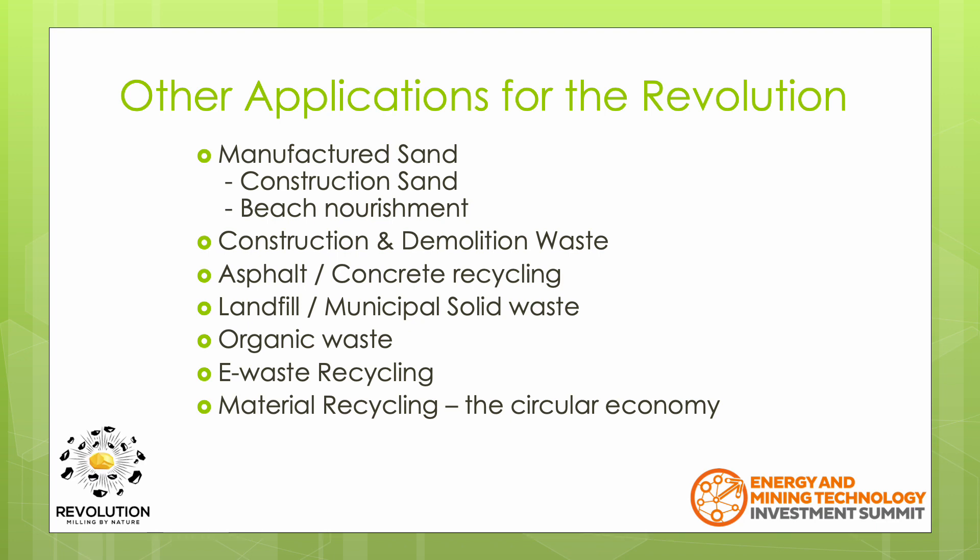The recycling of e-waste is key for our modern economy. Used consumer electronics contain significant volumes of precious metals and other valuable elements that can be recycled. As the world moves towards the circular economy, the Revolution can help recycle a wide range of waste materials. In fact, recently, through a challenge run by Foresight Canada, the Revolution was selected by Vestas as the winner of a challenge to help recycle decommissioned wind turbine blades so that they can be reused for other purposes.